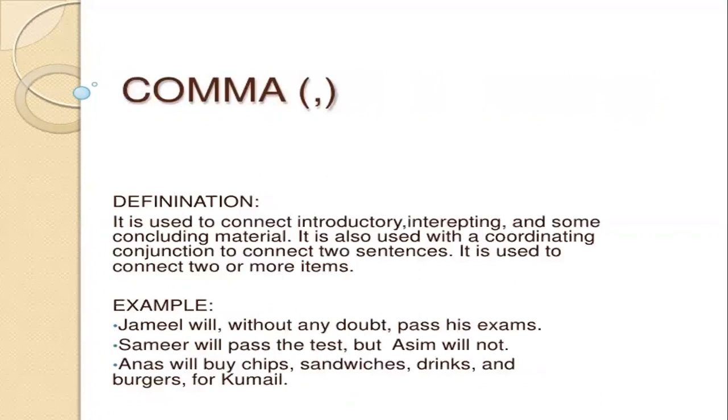Comma. Comma looks like this. The definition is: it is used to connect introductory, interrupting, and some concluding material. It is also used with a coordinating conjunction to connect two sentences, and to connect two or more items. Example: I, James, will, without any doubt, pass his exams. Samir will pass the test, but I assume will not. Anna will buy chips, sandwiches, drinks, and burgers for Kumail.